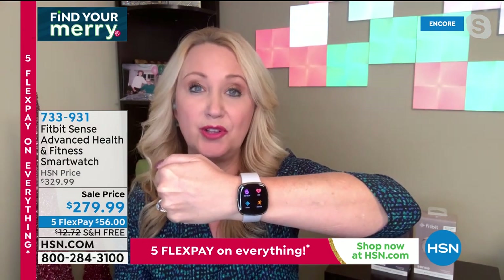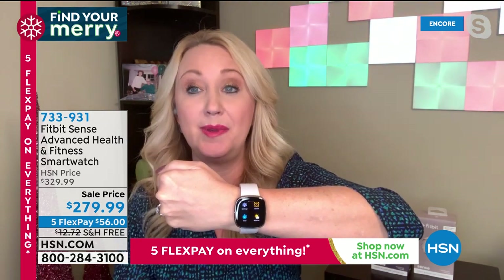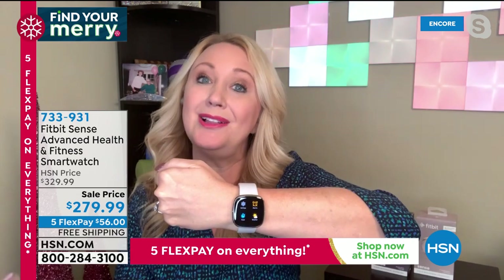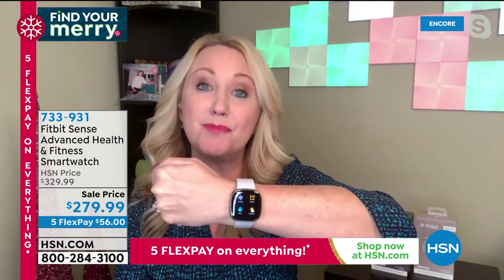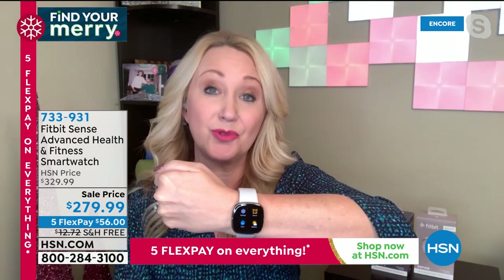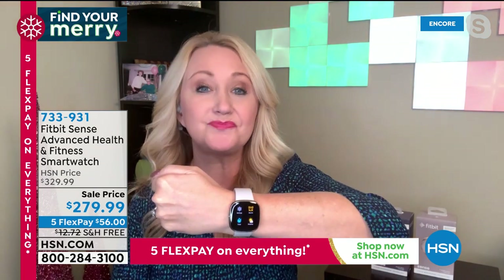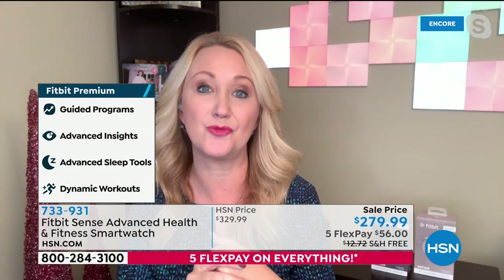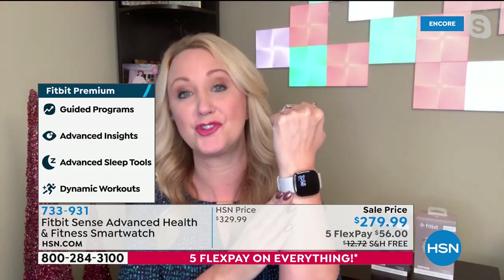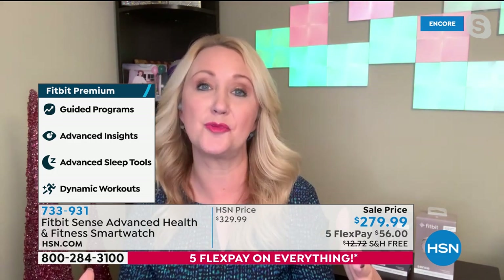Fitbit is like the instruction manual we should have been born with for our bodies, and luckily we're able to get it now. This does so much more as well — it's going to do your skin temperature, which is a big indicator. For women it could relate to cycles, but it could also be early signs of illness coming on, giving you a jumpstart on information before speaking to your doctor. The other thing is the SpO2 monitor — your blood oxygen. At the beginning of this pandemic, a lot of us bought those little clippies for our fingers. Well, your brand new Fitbit Sense is measuring your blood oxygen saturation as you sleep at night, so you can wake up, take a look, and start to notice trends.